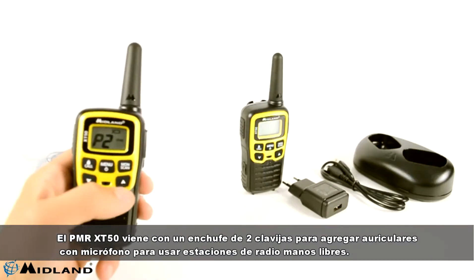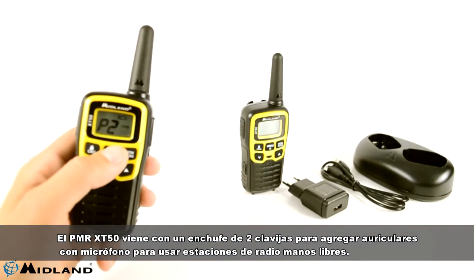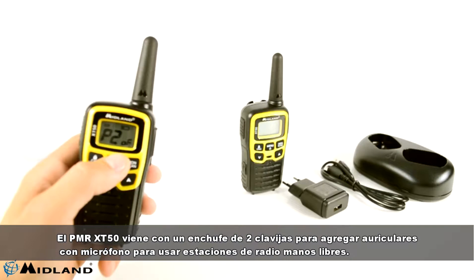The screen gives you all the station usage information such as battery status, active features, selected channel and more.